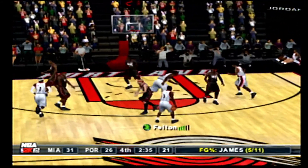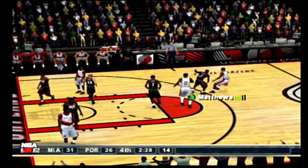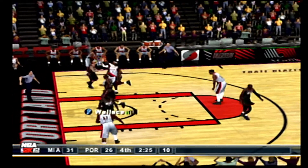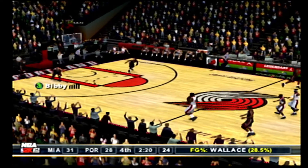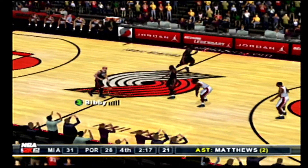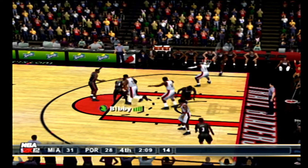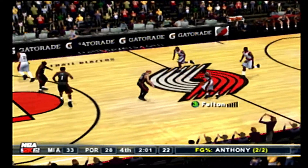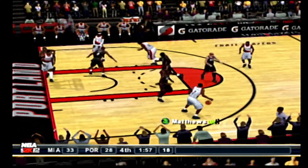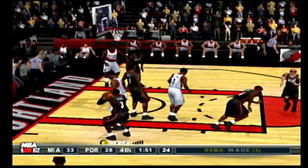The Blazers with the ball, 2:37 left in the game. The bounce pass to Matthews — feeds it to Wallace. Stopped the run, kisses it off the glass. The Heat with the ball — they're shooting 35% from the floor. Bibby spins, swings it to Bosh with the teardrop — Jordan short, but gets the kind roll and goes in. Bibby did a great job with that pinpoint bounce pass. To the outside, to Matthews, to the elbow, to Aldridge — releases. Wade snatches it down.